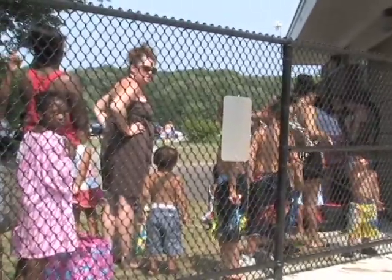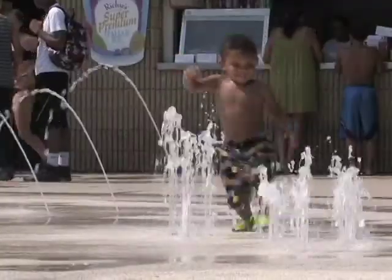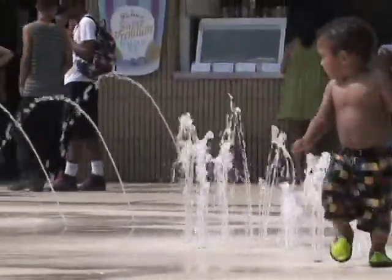When I was a kid there were three pools in the city, and then by the time I was a teenager we actually had four pools in the city. We had the Montello, the Campello, the Cosgrove — which is still open — and we had the old Manning Pool here.